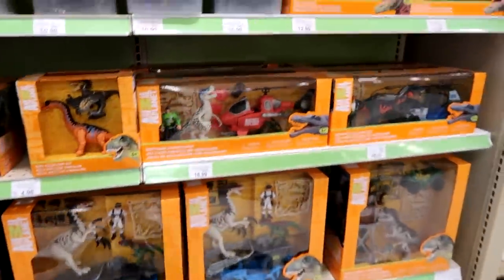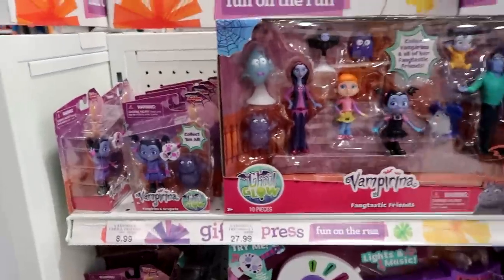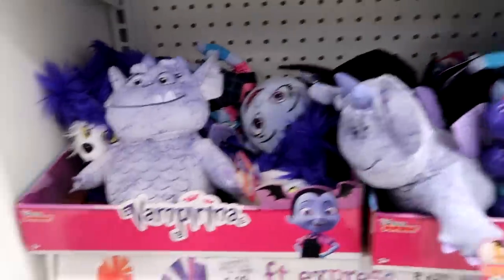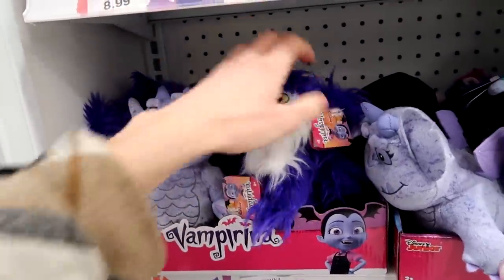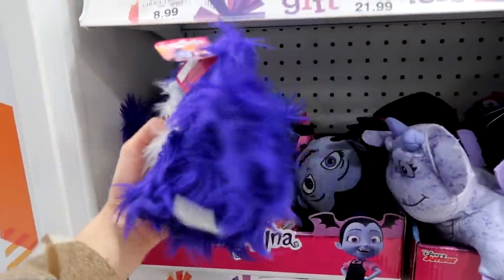Any toys like this — this is what I would want for Christmas. Here's the new Vampirina stuff. I like the figures, I actually like this. I just hit into the side of the display. I have no idea, I've never watched this or anything, so I don't know the dog's name, but I love it whatever it is.